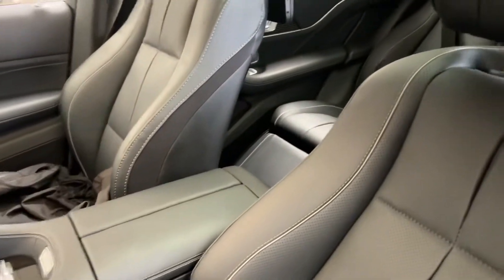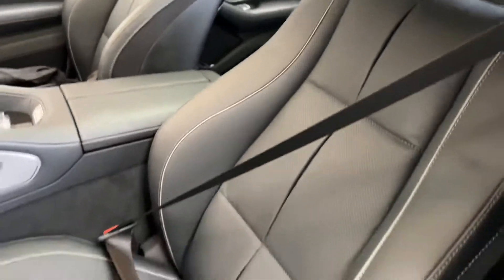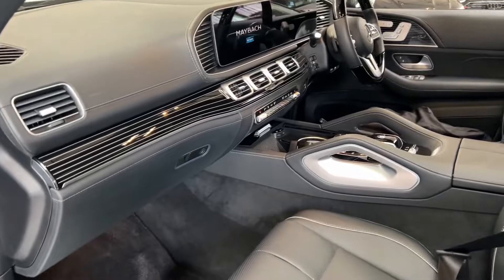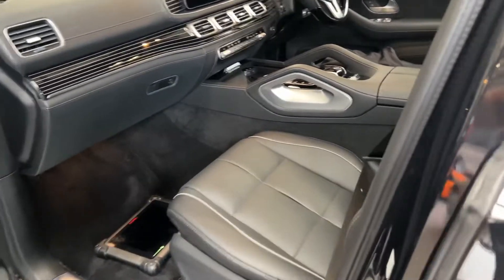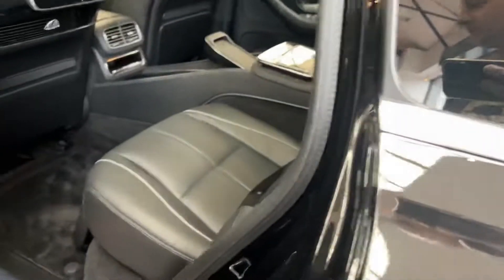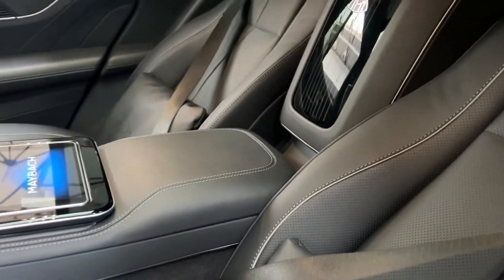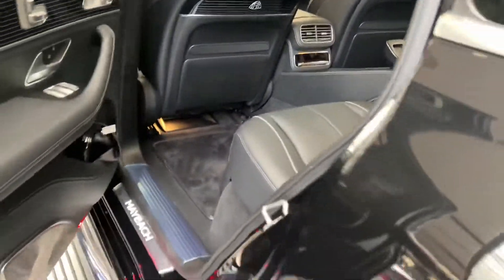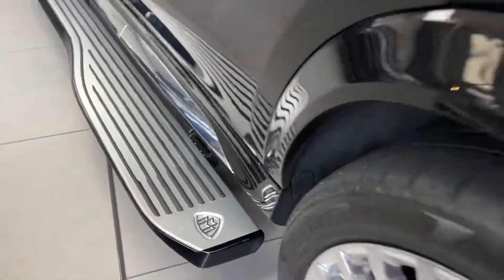I recommend a full cleaning, full valet before collection. Some dust — obviously I'm just being too picky — but everything is as new on this vehicle. Can't find any rips or anything you wouldn't like. A few stains like I said. This step is good, and on the other side of the step you will see...